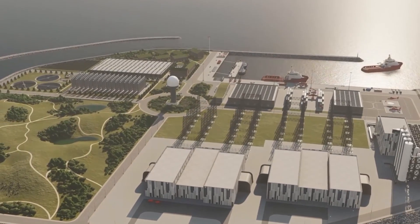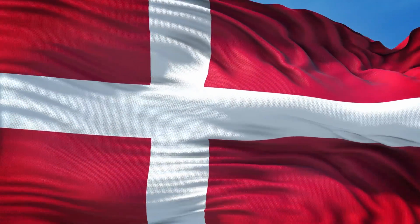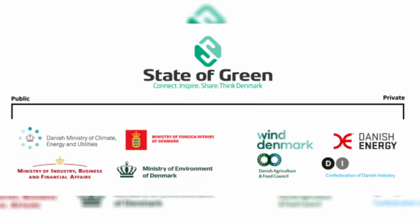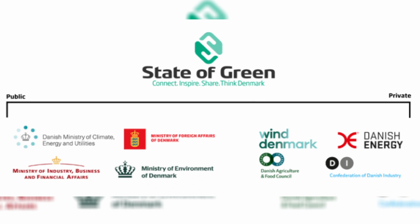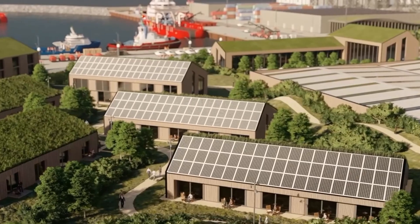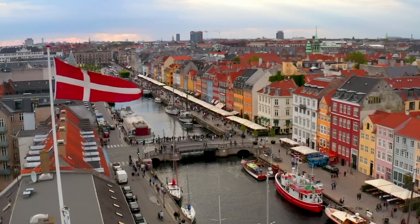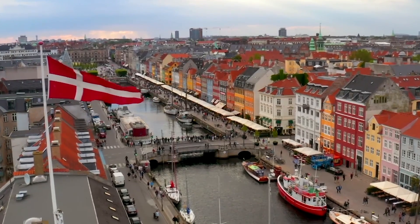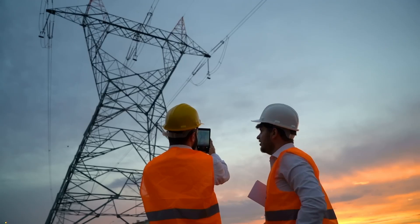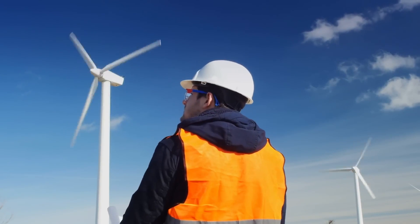Recognised as critical infrastructure, the energy island is set to be a collaborative effort, with the Danish state holding a majority ownership stake. To enhance the project's development, technology, finance, innovation and sustainability, the Danish state will forge partnerships with private entities possessing specialised competencies. This collaboration aims to create a resilient foundation that will withstand the test of time. The path to becoming the Danish state's private partner involves a pre-qualification process slated for 2023, and private entities keen on participating need to prepare and form consortia to meet the upcoming tender deadline.